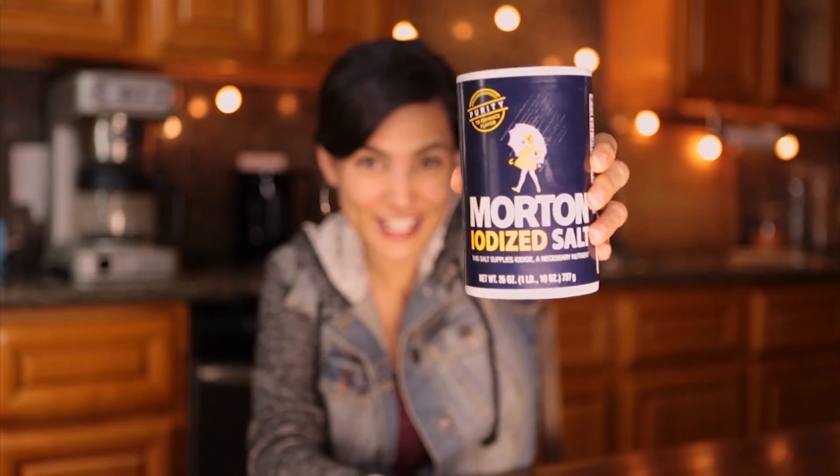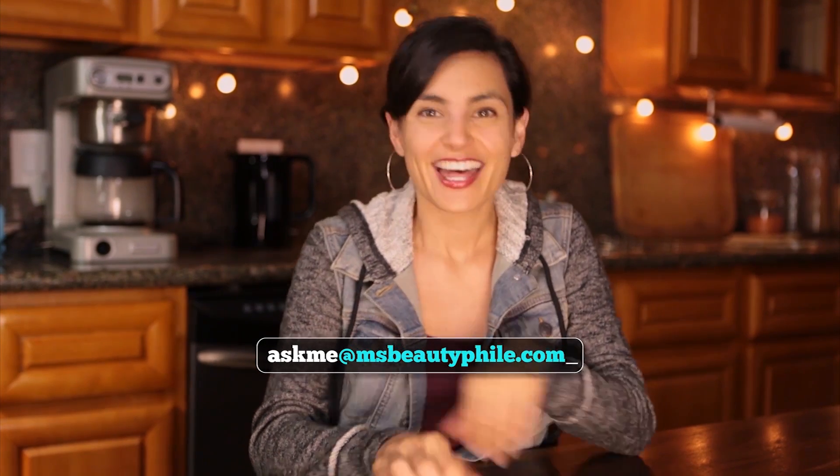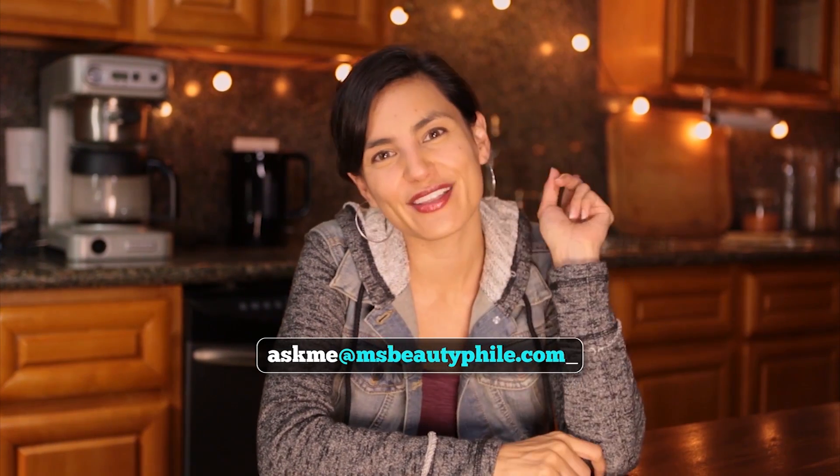Got a product with salt in the ingredients? Post it in the comment section below and tell me why you think it's there. Want to hear about another ingredient? Jump on the keyboard and write me at askme@missbeautifile.com. The next question I answer could be the one that you request.